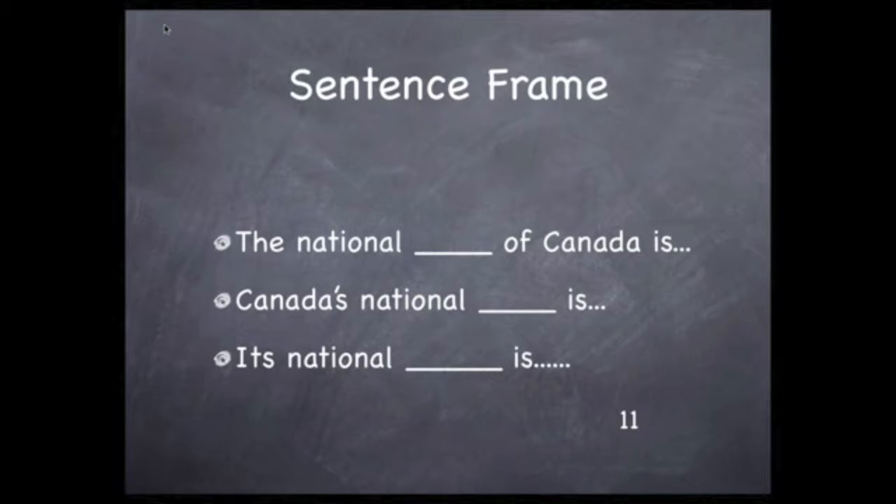The national blank of Canada is — and then you put whatever it is. Canada's national blank is. Its national blank is. Be sure to mix them up so you're not always using the same form every time. You'll use the same rich description words for Canada as you did for Alaska, plus you'll use some new ones.